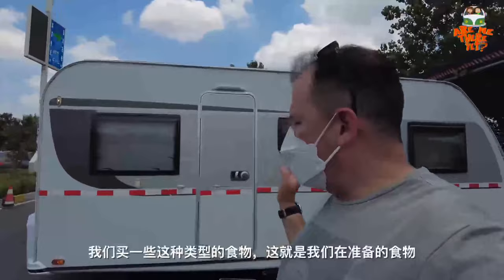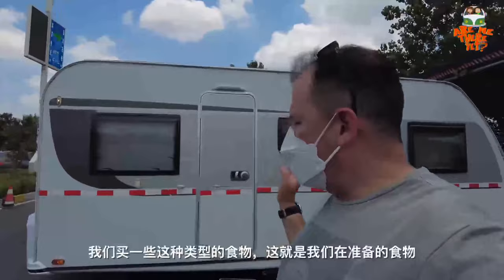So we cook inside the RV. It's kind of like an instant hot pot kind of meal. We buy some of those and that's what we prepare. Let's go check it out.